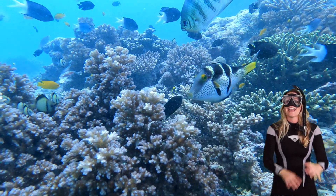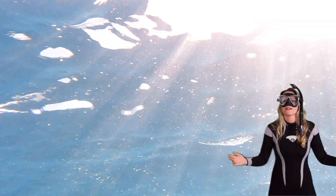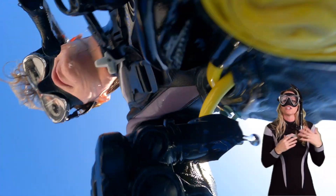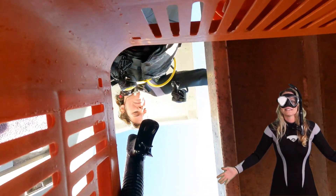Wow, and there you have it, fellow adventurers. The world of puffer fish is an intriguing one. These creatures really do hold a unique place in the ocean. Thanks for taking this dive with me.